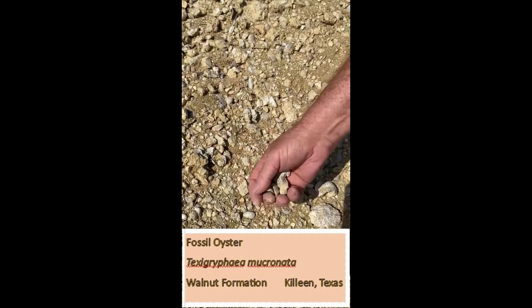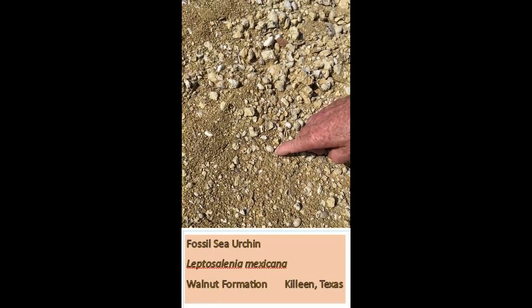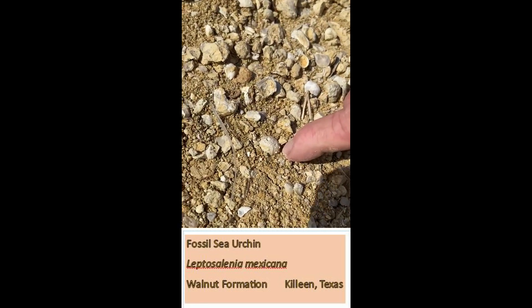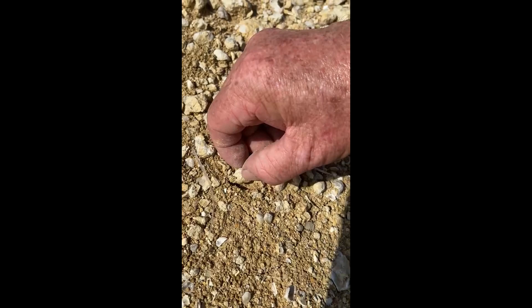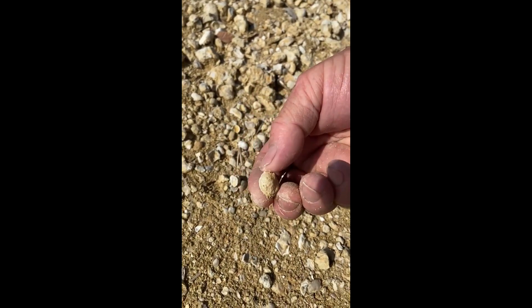So there's a handful of them, but as soon as I sat down, I found a regular echinoid. This is called a Leptoselenia mexicanum, which a lot of them are found in the Killeen area, even up on the highway — if you go outside the IHOP and everything else. Now this one is sort of large, and this one is beautiful.